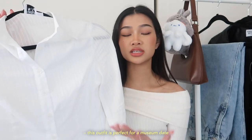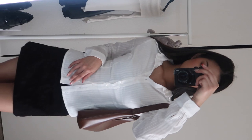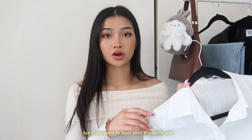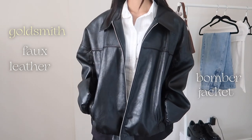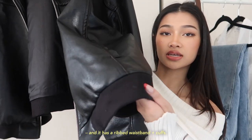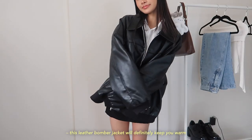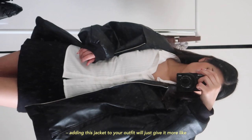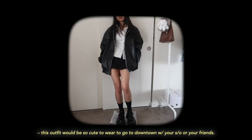That outfit is perfect for a museum date, picnic, or a little brunch. If you want to layer up and wear it at night, I paired it with the Goldsmith Faux Leather Jacket — an oversized leather bomber jacket with a collar, zip-up front, two pockets, and a ribbed waistband and cuffs. Since it's oversized, I recommend sticking to your normal size. It'll keep you warm but it's light enough for spring, even pushing into summer. Adding this jacket gives the outfit more of an edgy streetwear feel — super cute for going downtown with your significant other or friends.